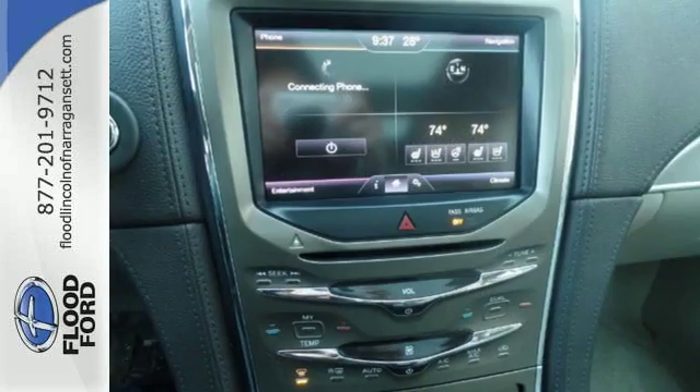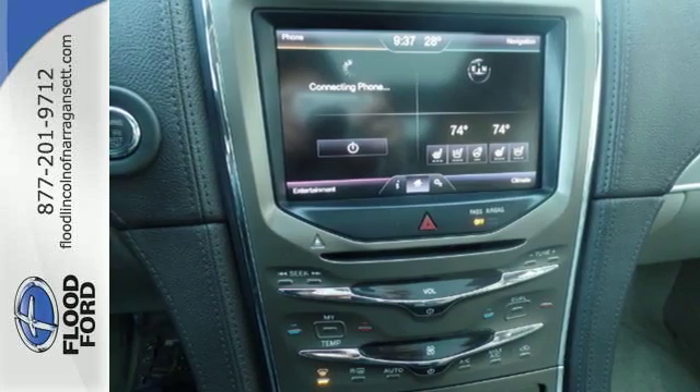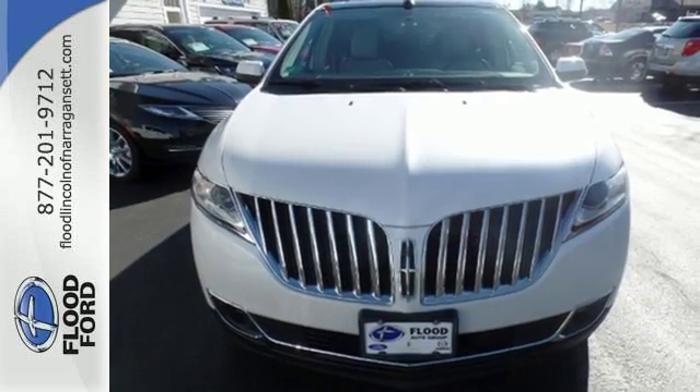Luxury, power, and efficiency — there's not much more bang you can get for your buck than with this Lincoln MKX. Take it for a test drive today.